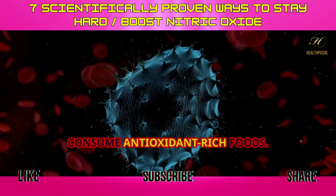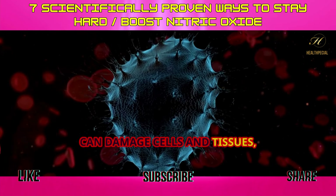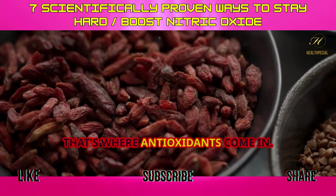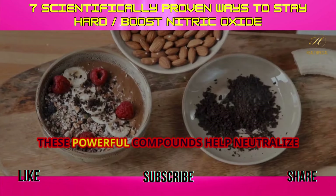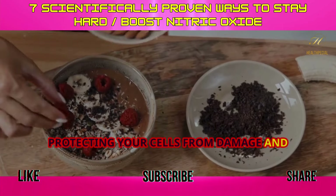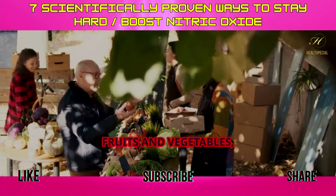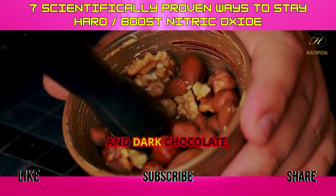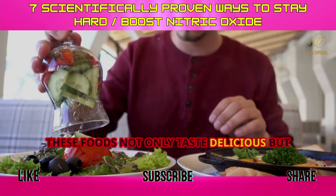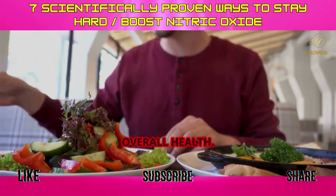Tip 6: Consume antioxidant-rich foods. Free radicals are unstable molecules that can damage cells and tissues, including those involved in nitric oxide production. Antioxidants are powerful compounds that help neutralize free radicals, protecting your cells from damage and preserving nitric oxide levels. Make sure your diet is rich in colorful fruits and vegetables, especially berries, nuts, and dark chocolate, which are packed with antioxidants. These foods not only taste delicious but also act as shields, protecting your cells and promoting overall health.